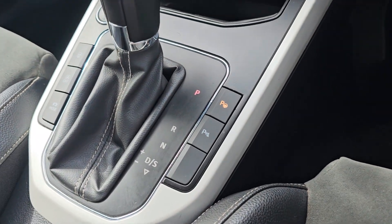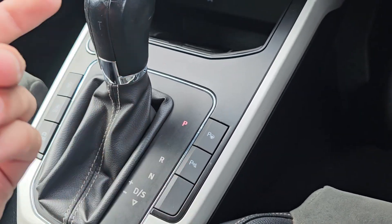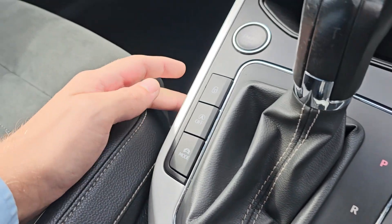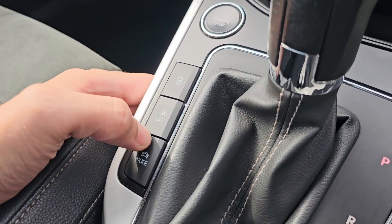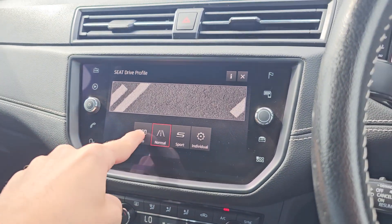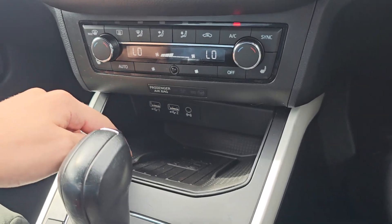Coming to the middle, we've got your park assist, so this will park the car itself for you. You can press this and it will turn the parking sensors off. We've got your DSG gearbox in the middle, central locking, stop/start off, and your drive mode — as you can see you've got eco, normal, and sport.